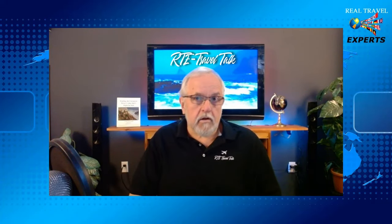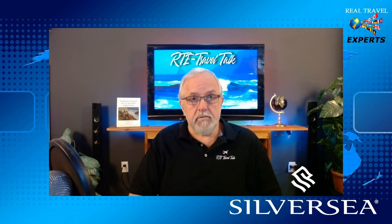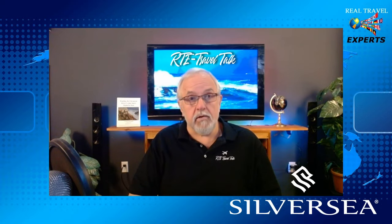Hello fellow travelers! Welcome back to RTE Travel Talk. I'm Ken Lawrence and today we have something special for you. We're just back from a 10-day Caribbean cruise with Silver Sea, one of the top luxury cruise lines. So I thought we'd explore our exquisite ship, the Silver Shadow, and what you can expect on board. So buckle up and let's set sail for the world of unparalleled luxury.